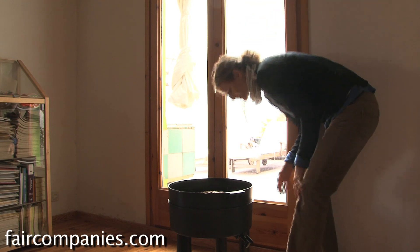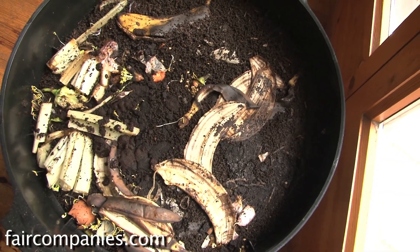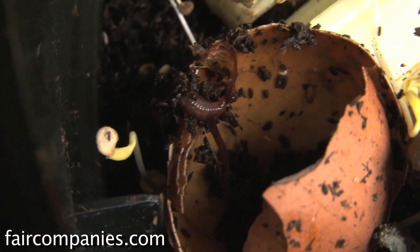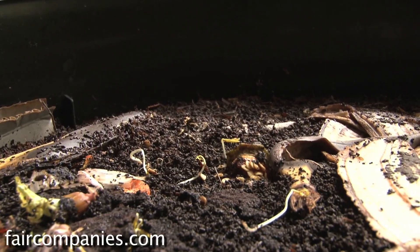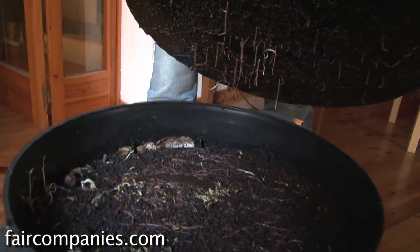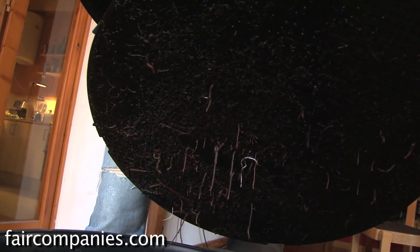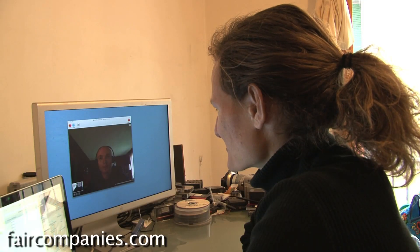I like to think of worm bins as more of an ecosystem. People think, okay, worm composting — this is just a bunch of worms in waste and they eat my garbage. But you have to remember that this is a functioning ecosystem, and in fact a complex ecosystem. And some of these small macroinvertebrates can actually be an important part of that ecosystem.